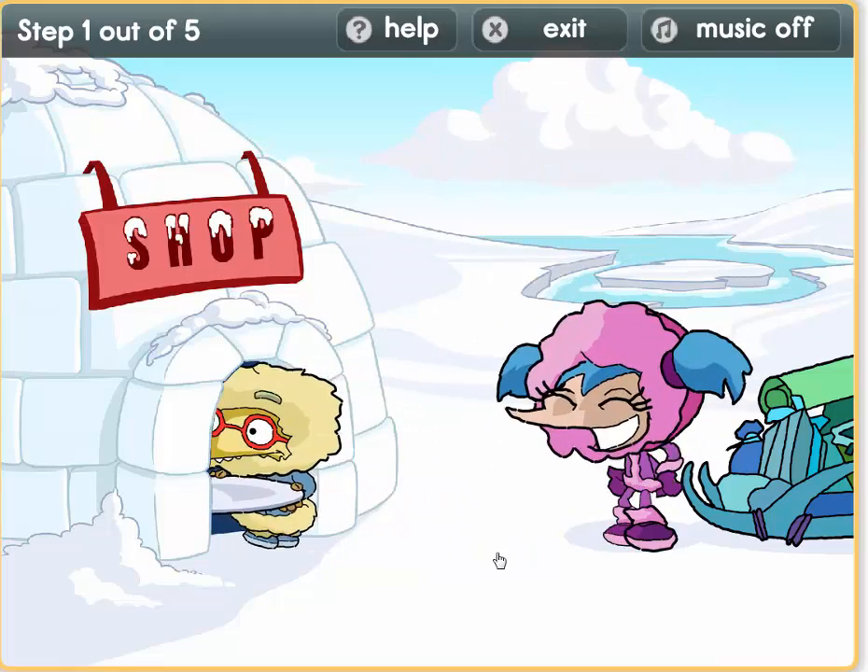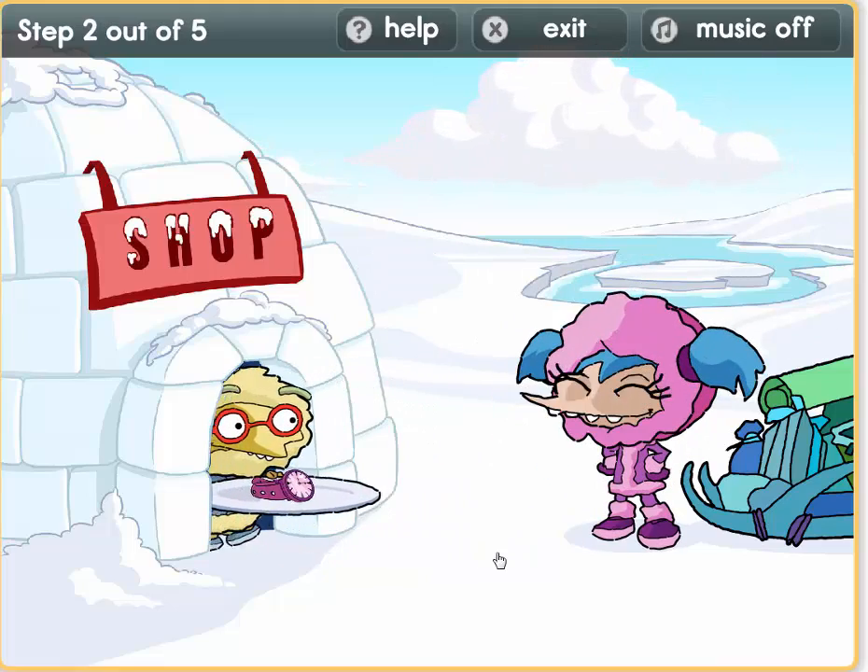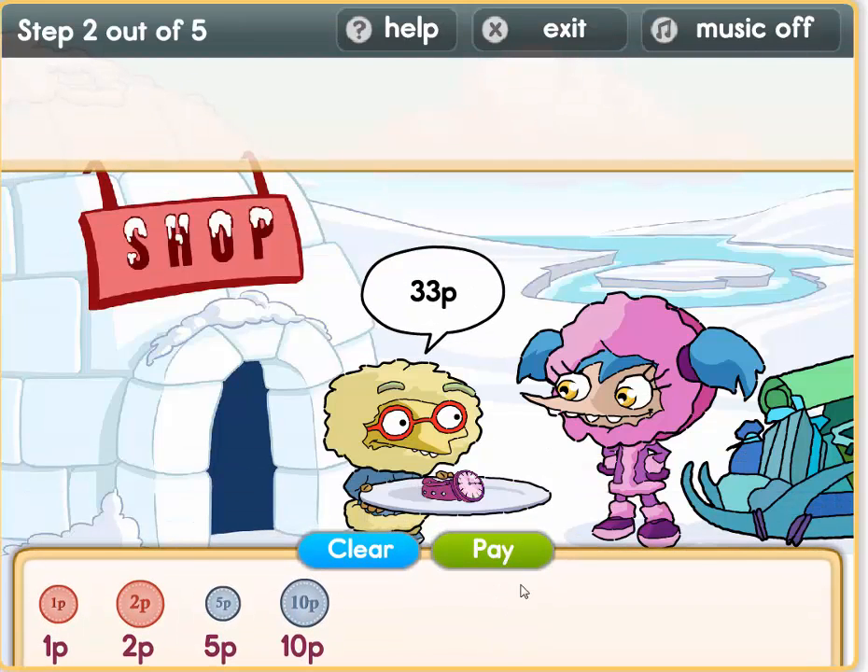Yes! We have bought some cake. Oh, we need a watch — why do we need a watch? To tell the time. 33 pence.